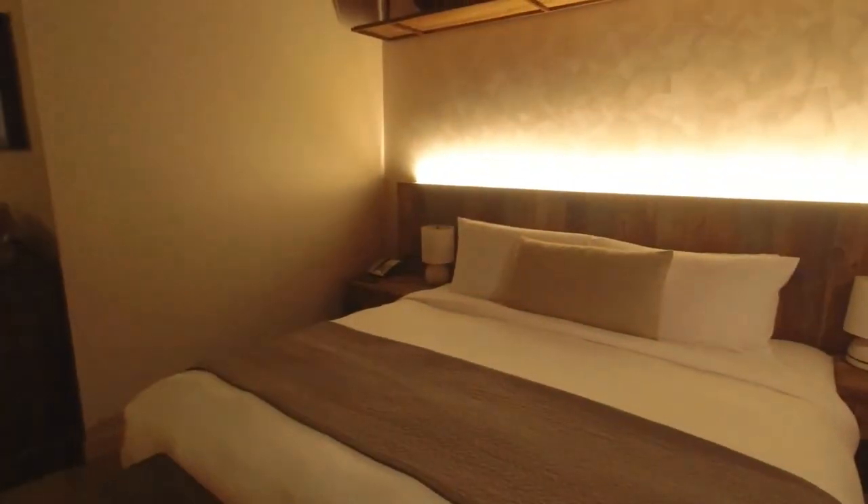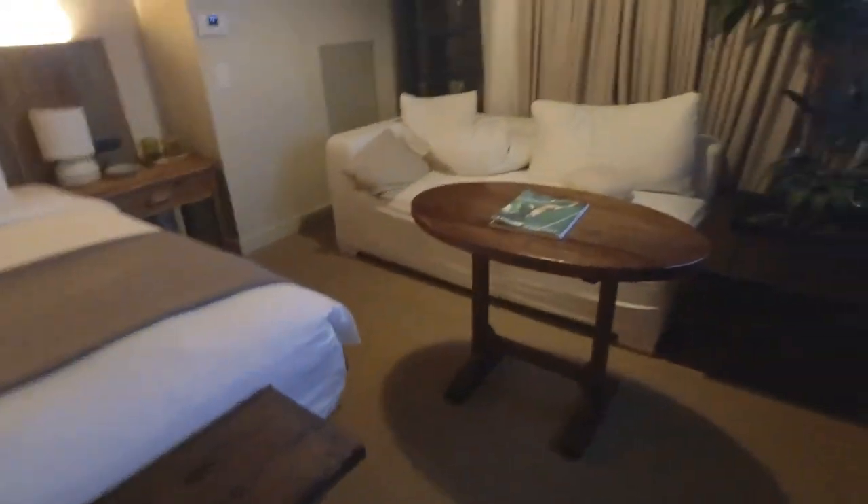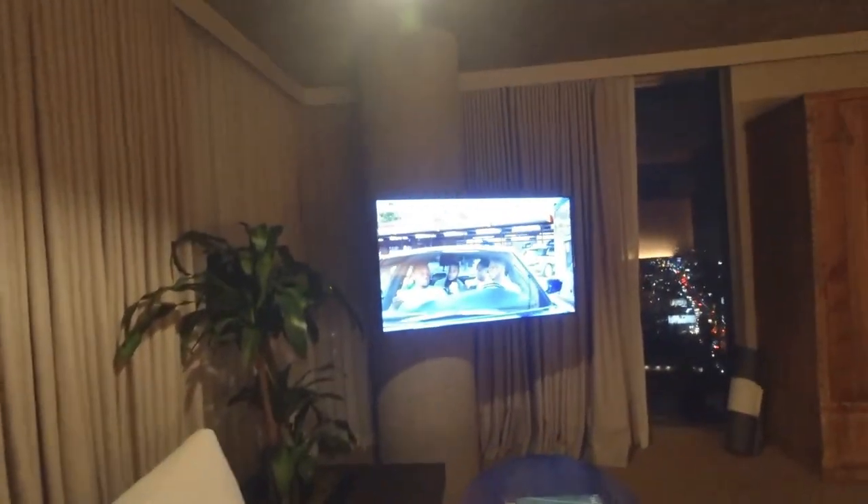Huge bed. Nice couch area with table. This table kind of throws things off but whatever. And then TV attached to this column right here, which is pretty cool.